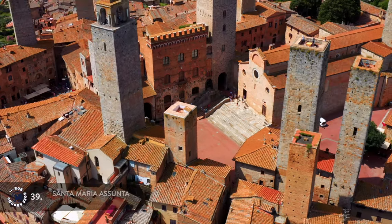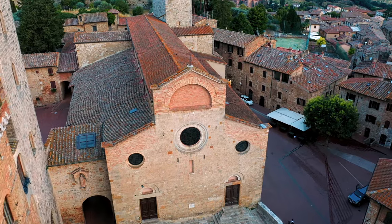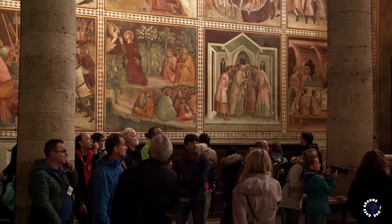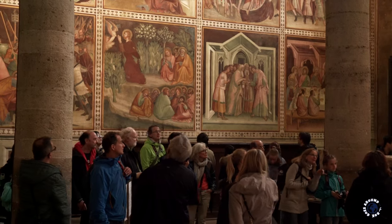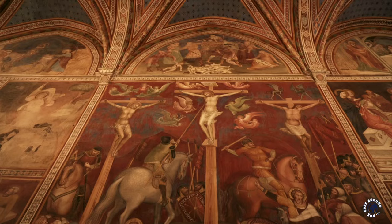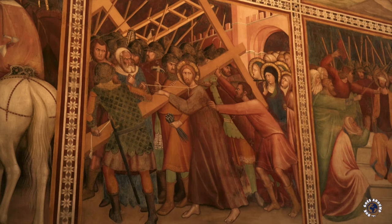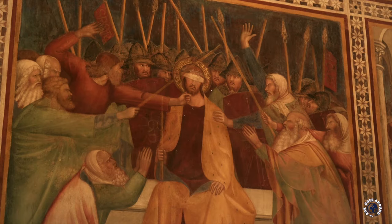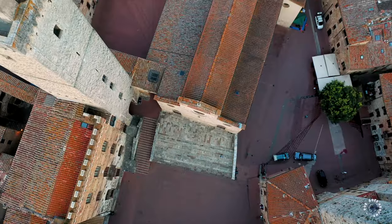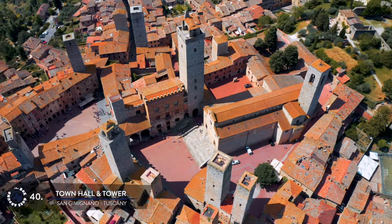Right next to the main square is another square, Piazza del Duomo, dominated by the cathedral. This rather simple-looking Roman Catholic church is the main church in town, consecrated in 1148 in the presence of the Pope himself. On the outside it doesn't look particularly impressive, but on the inside it is spectacular. Walls are covered with some of the most outstanding frescoes from the 14th century, with whole cycles of different scenes telling stories from the Bible. The church also stores relics of San Gimignano, the patron of the town.